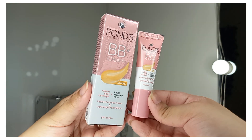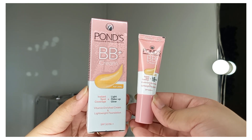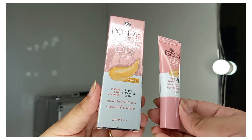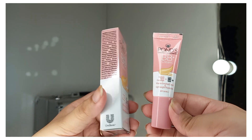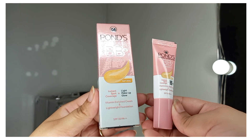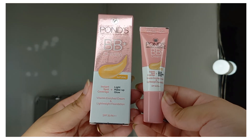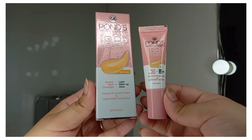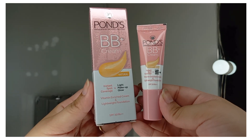The next product is Pond's BB Plus Cream in shade Natural. It's a small tube I wanted to try. Its price is Rs. 80. It provides instant spot coverage plus a light makeup glow, and it's a vitamin-enriched cream plus lightweight foundation with SPF 30 PA++.